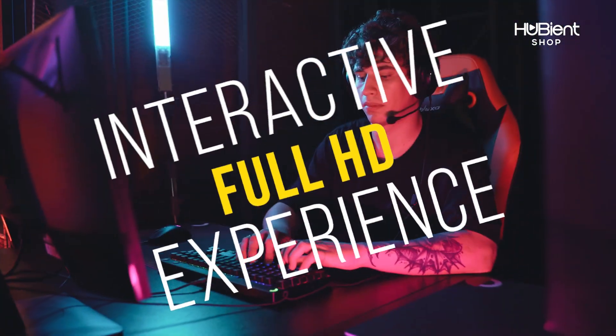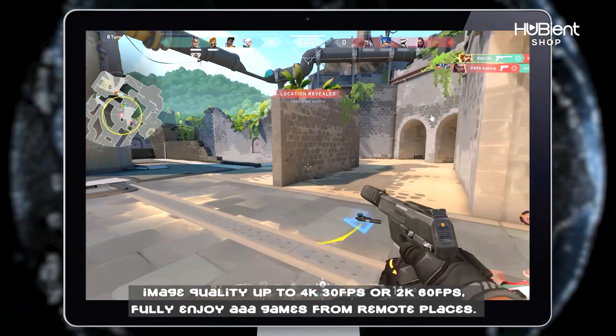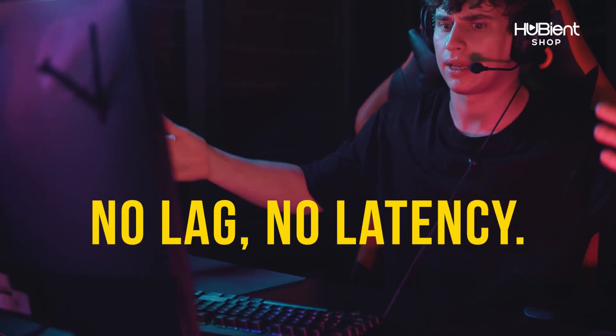Interactive Full HD Experience. Image quality up to 4K or 2K. Fully enjoy AAA games from remote places, no lag, no latency.